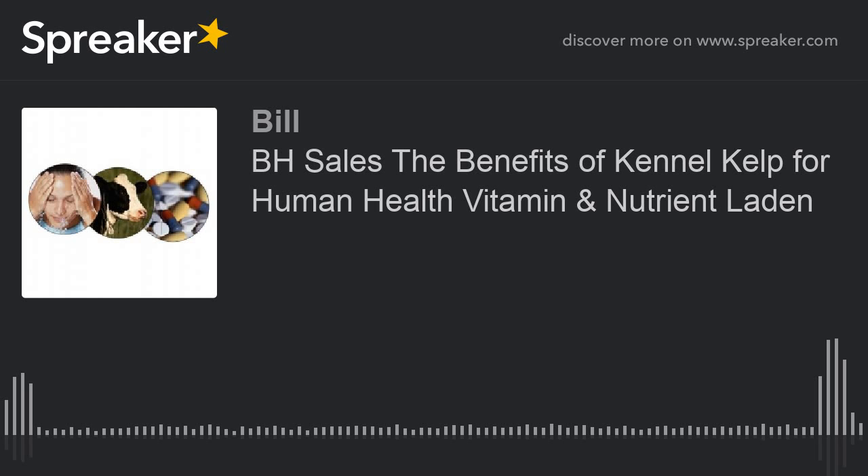Now it's a great time for me to extend a 25% discount across the board to all of you on any and all of the items featured at my kennel kelp page, pertinent to kennel kelp and the various sizes. Should you be interested in ordering any of my BH sales products, contact me prior to ordering so I can extend the 25% — just reference this Blob Talk Radio show.